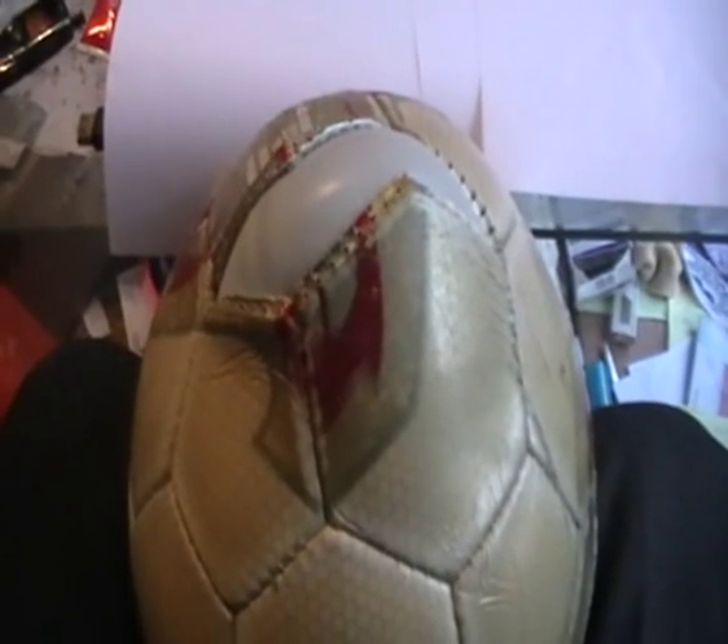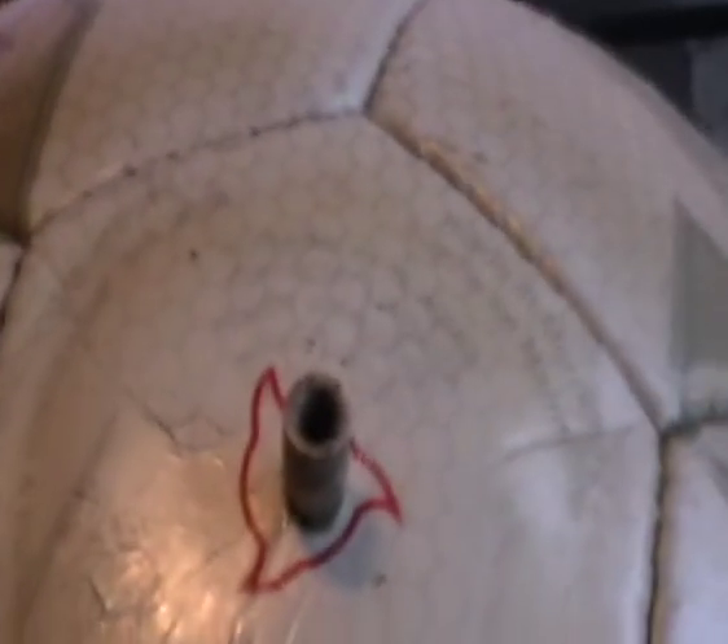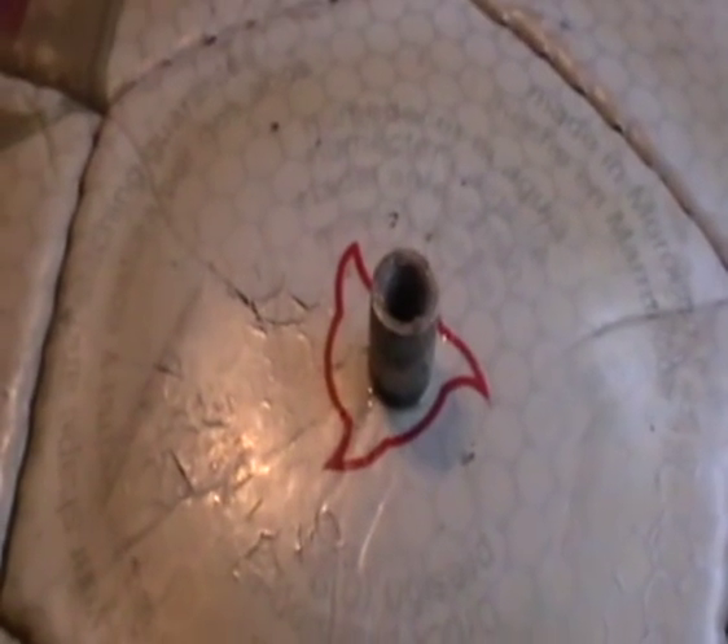The ball has been on test for at least half an hour, so I'll dip the needle into the washing-up liquid and insert it into the neck of the ball valve. You can probably hear the air coming out — we'll watch the bladder deflate.